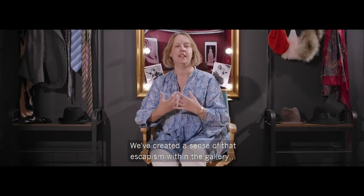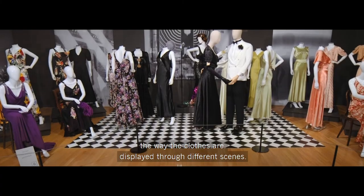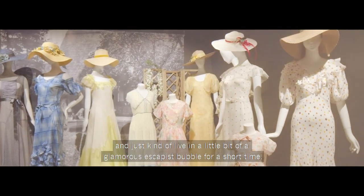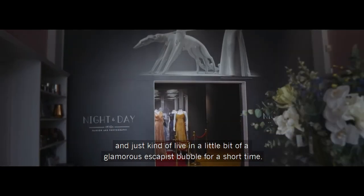We've created a sense of that escapism within the gallery — using music from the era, the way the clothes are displayed through different scenes. We'll just help take people away to another place and let them live in a little bit of a glamorous, escapist bubble for a short time.